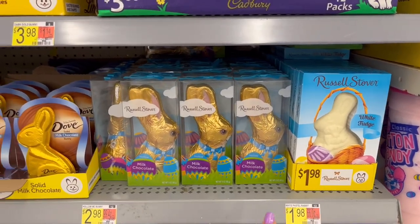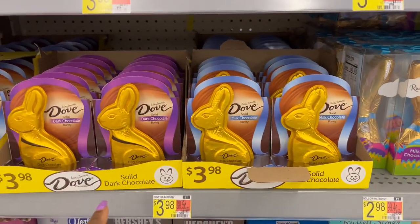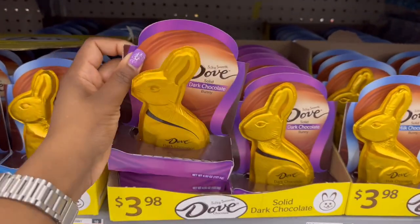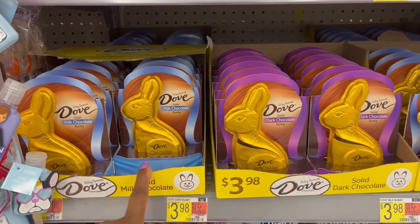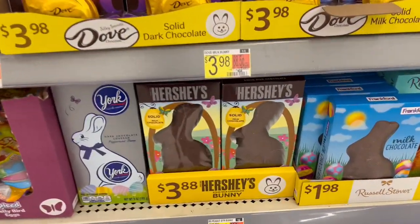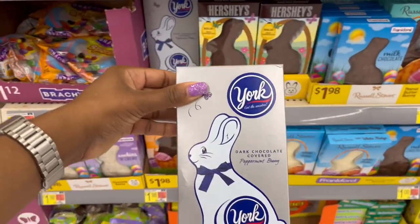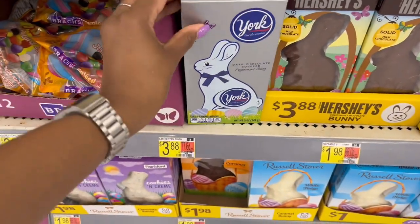These Dove ones are $3.98 — they have little backing on them and are 4.5 ounces — with the dark chocolate solid bunny and the milk chocolate one. Then we have the Hershey's for $3.88. And I don't think I've ever seen a York Peppermint Patty bunny before — that's pretty cool. It's $3.88 and five ounces.